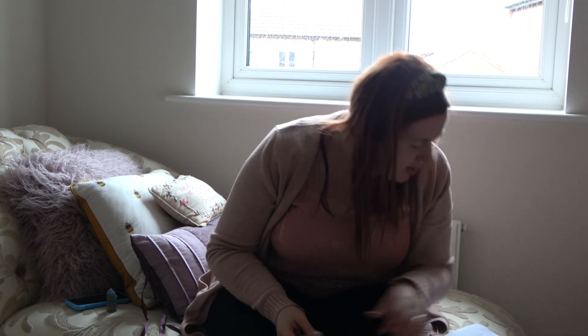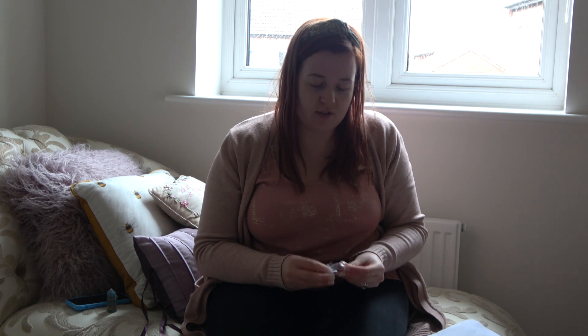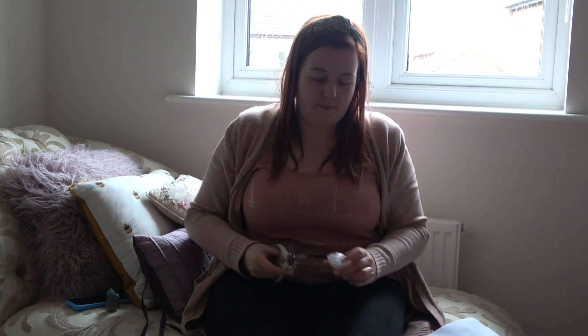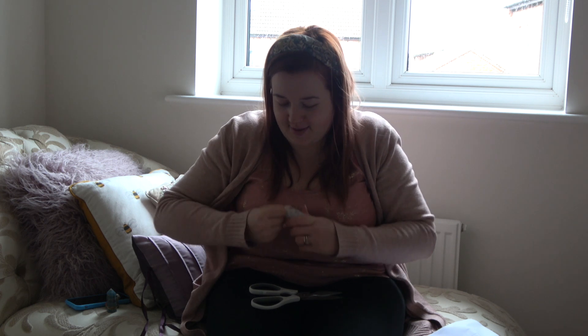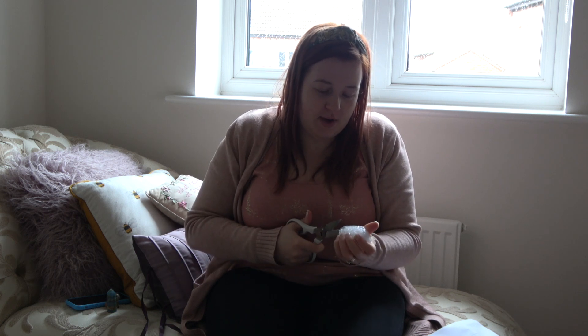This is the Mini Sphere Carnelian. I do apologise if I'm saying these wrong — my accent and also half the time I can't actually read, so that doesn't help. But this is the mini one. I love doing unboxings because it feels like Christmas and a birthday wrapped into one every time.